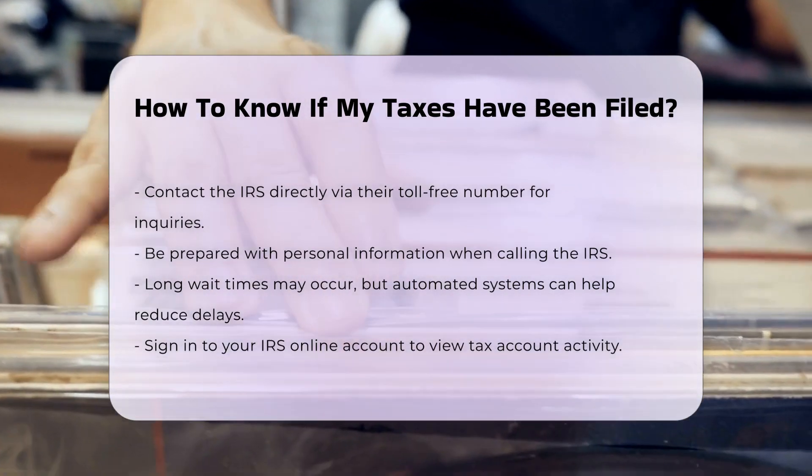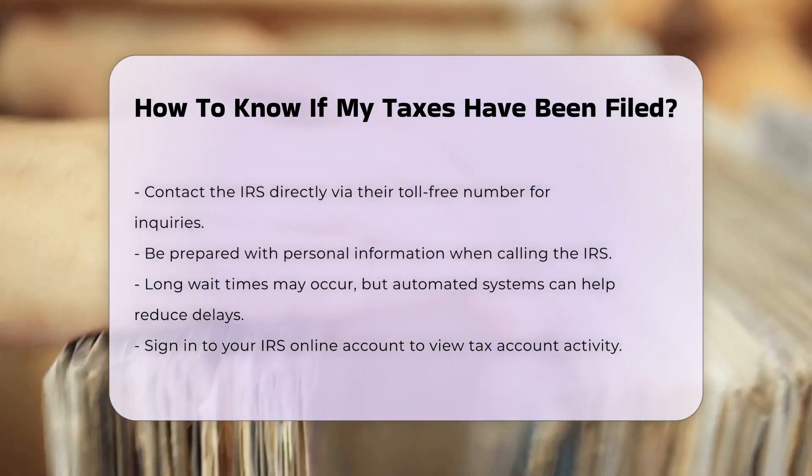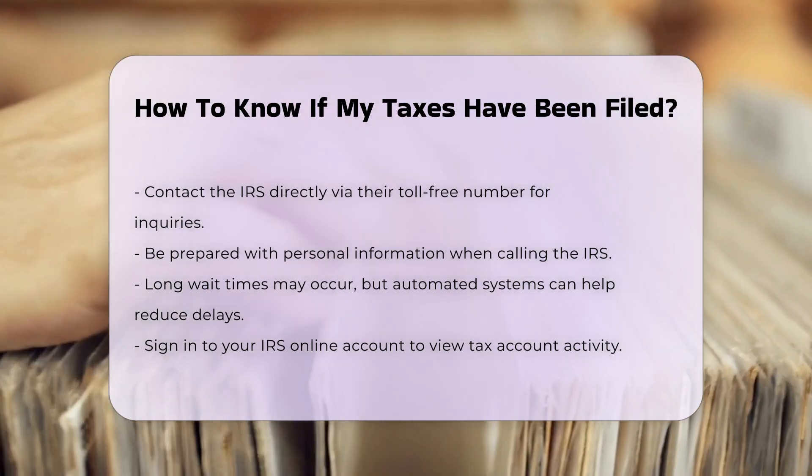Checking your online account. You can also sign in to your IRS online account to view your tax account activity, including whether your return has been received and processed.